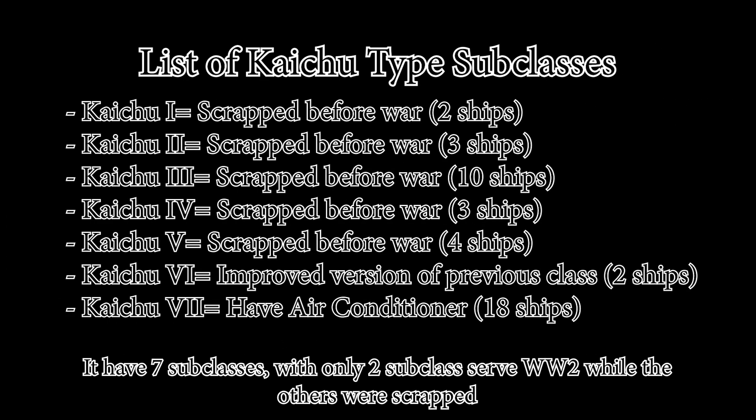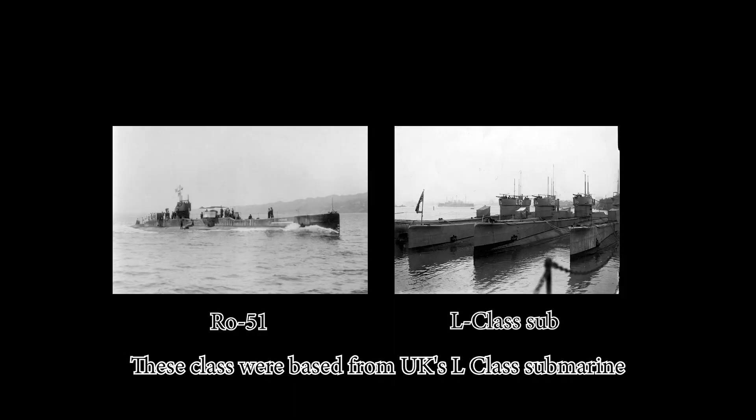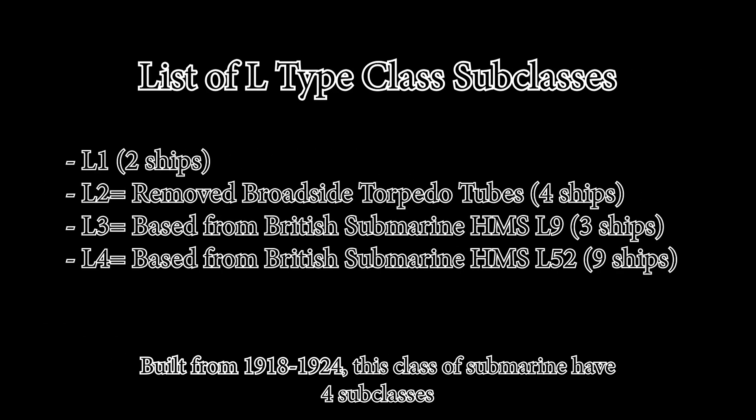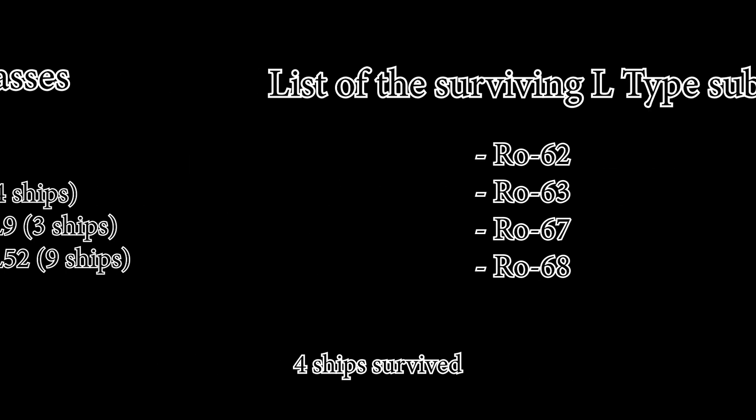The Ro class had seven subclasses, but only two served in World War II while the others were scrapped. Out of 20 ships, only one survived the war. The L class was based on the UK's L-class submarine — very original — built from 1918 to 1924. It has four subclasses, but only L4 served in World War II while others were scrapped or used as training subs. Four ships survived.